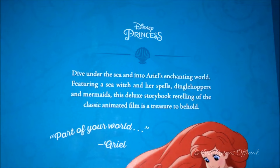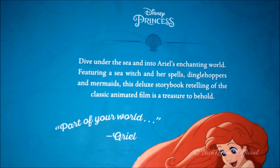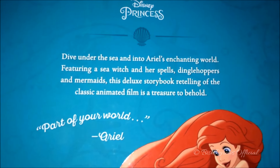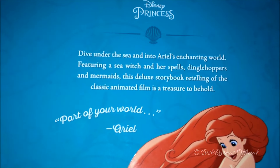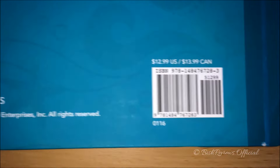At the top of the book we can see Disney Princess, and then it has a shell again. And it says, "Dive under the sea and into Ariel's enchanting world. Featuring a sea witch and her spells, dinglehoppers, and mermaids. This deluxe storybook, retelling of classic animated film, is a treasure to behold." And then Ariel says, "Part of your world." And down here we can see a barcode.